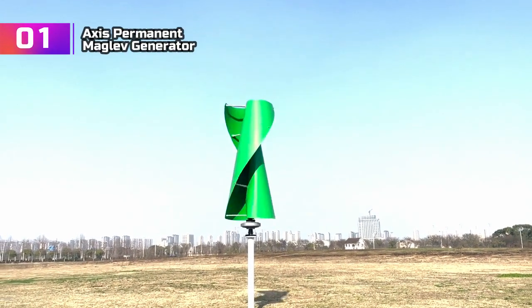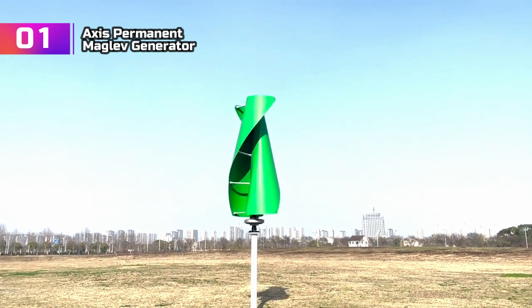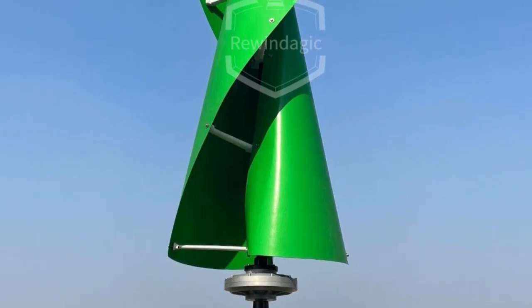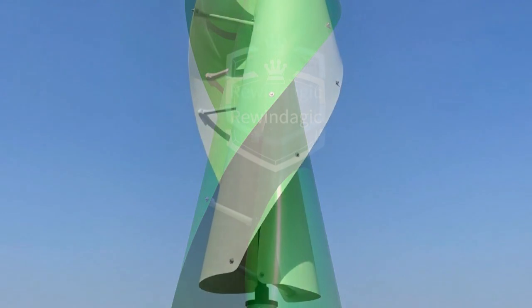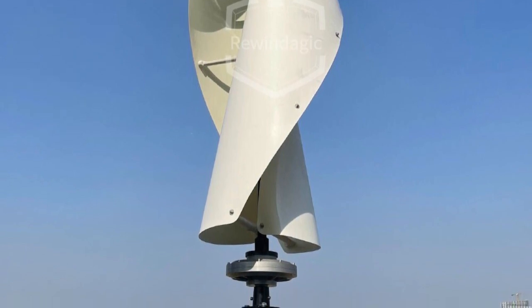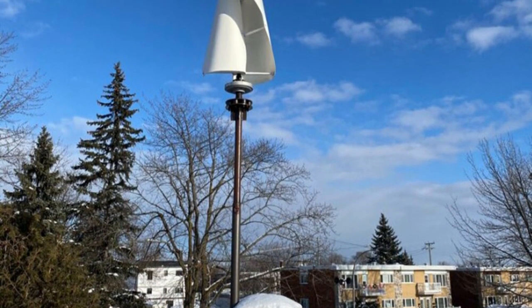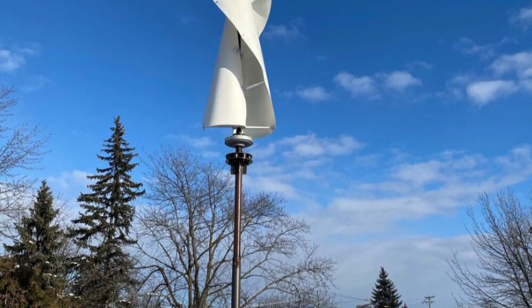Product number 1: Axis Permanent Maglev Generator. The free-energy windmill with a 20KW (20,000W) vertical axis permanent maglev generator has truly amazed me with its outstanding performance. This turbine offers a powerful solution for harnessing renewable energy, excellent for both residential and commercial use. With voltage options of 96V, 110V, 220V, and 380V, it provides versatility for various power systems including on-grid applications. The permanent maglev generator technology ensures frictionless, highly efficient operation with reduced wear and tear for a durable, low-maintenance solution.